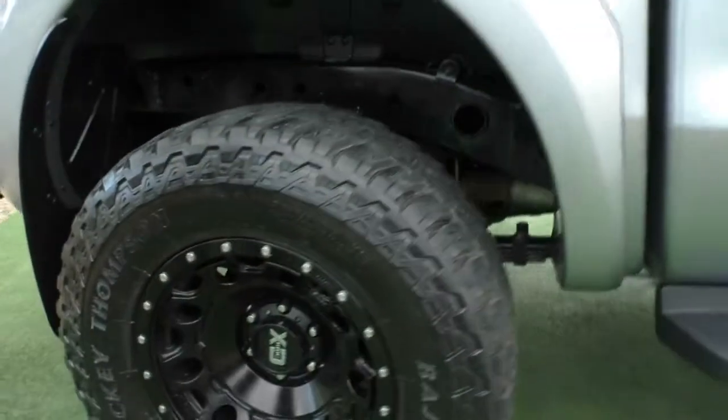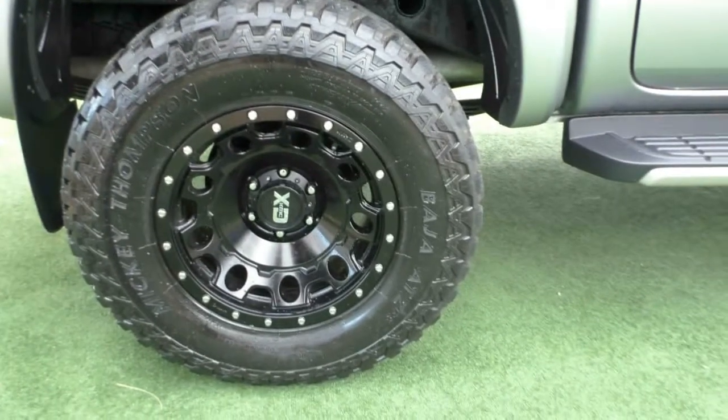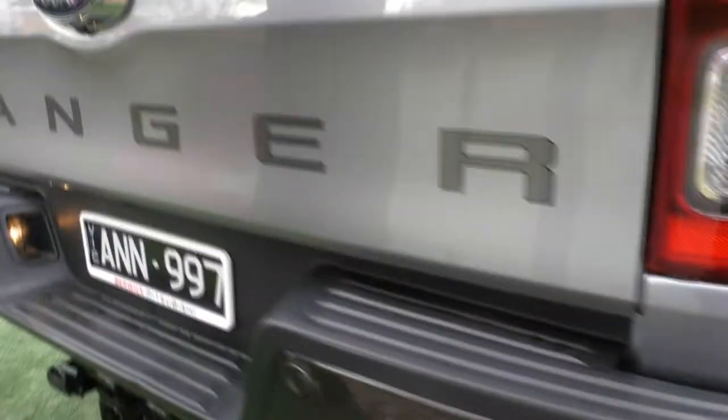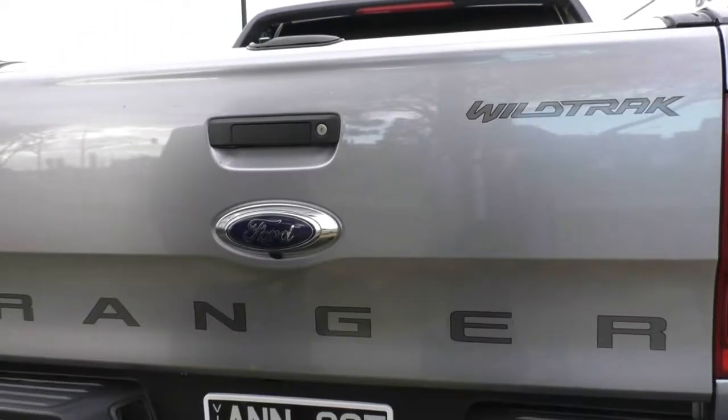Coming to the back of the car, you'll see again the upgraded wheels with the Mickey Thompson tyres, which have plenty of tread left on them, and the wheels are unmarked as well. You've also got your Ranger badging on the back of the car, and your Wildtrak badging as well — just to let everyone know you are driving something special.